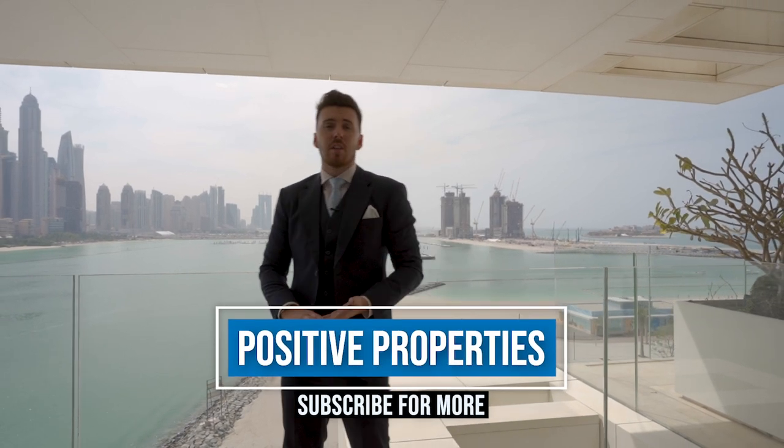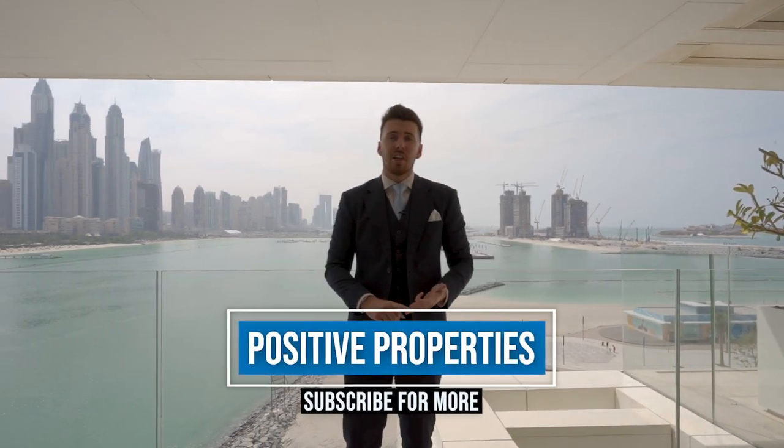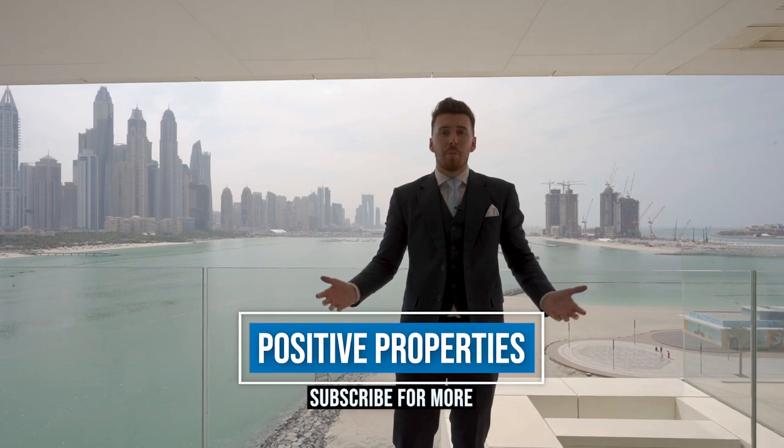This property is One Palm. If you want to find out more about this development, please get in touch with us. If you like the video you've seen today, please like, subscribe, and share. Otherwise, your property is our priority.